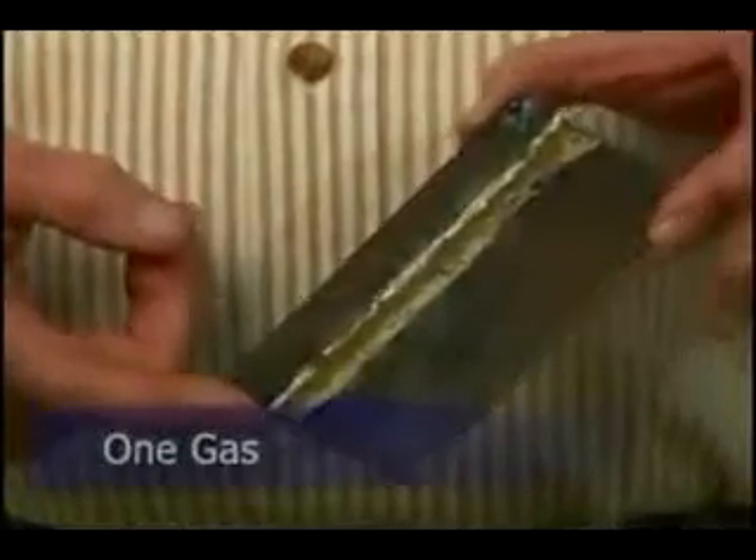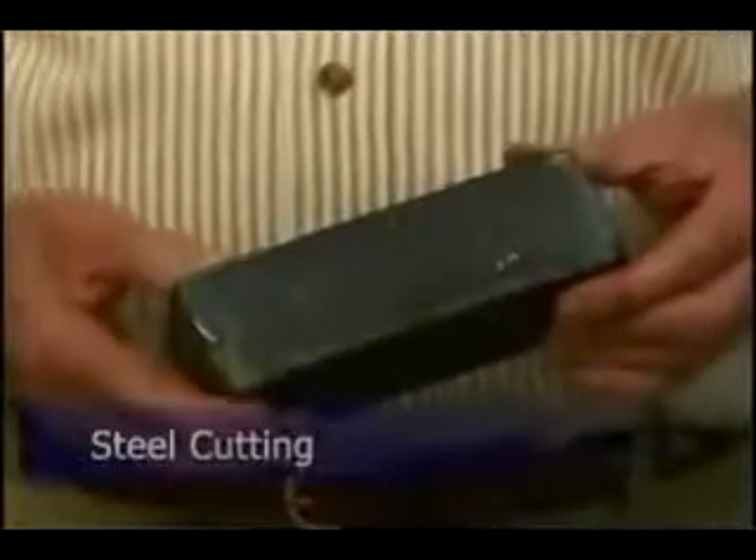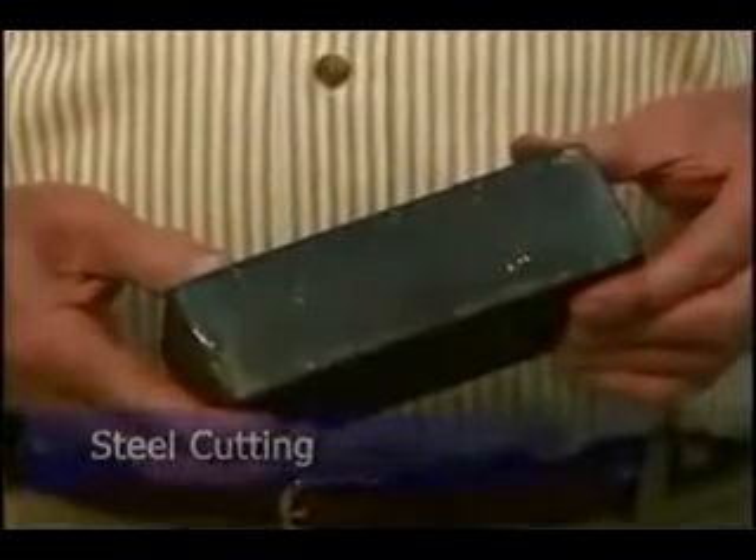We get a stronger braze, we get it faster, and it's all done with one gas. In steel cutting — this is from a Triton submarine, very high alloy steel — we cut this 30% faster. We cut it with a number 4 tip where they normally take a number 10, so we use less gas.